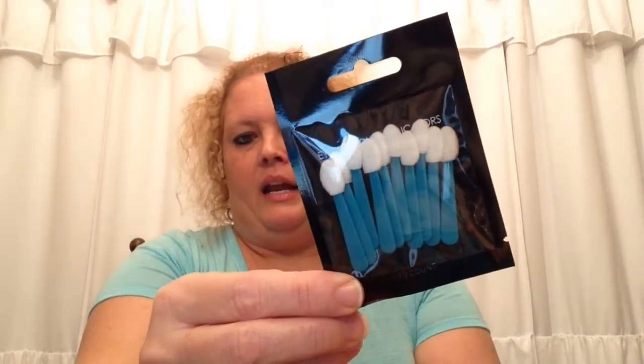First off, I got this compact brow razor. This was 99 cents and I picked it up for $1.99. My daughter does makeup for weddings, prom, homecoming, and school dances, so these are good for her to have. I also picked up this item — it was $1.99 and I got it for 89 cents.